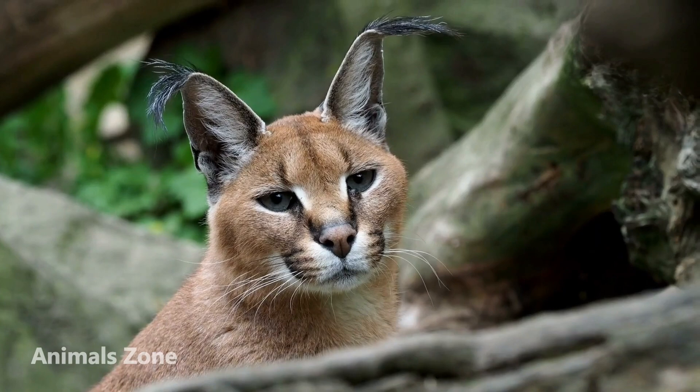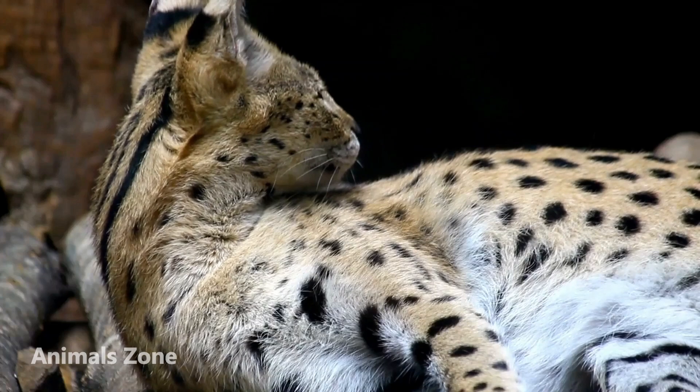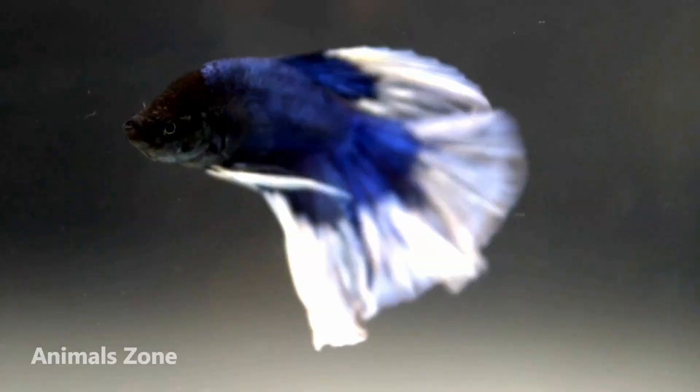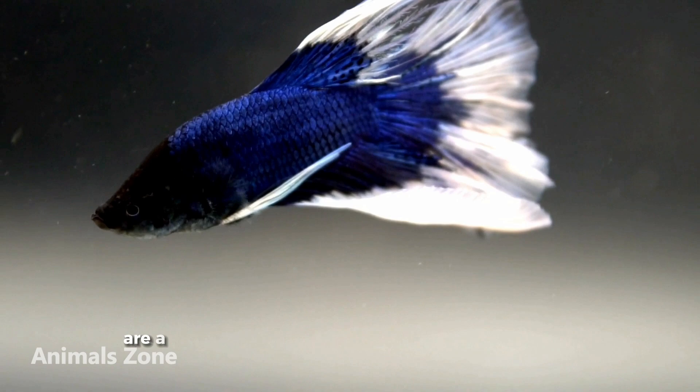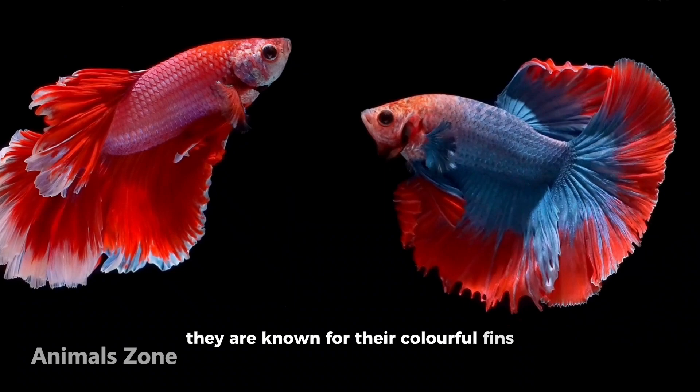Caracals are also known for their distinctive tufted ears, which make them look like wild animals. Caracals are skilled hunters, and they are able to catch prey much larger than themselves. Betta fish are also known for their colourful appearance and their aggressive behaviour.